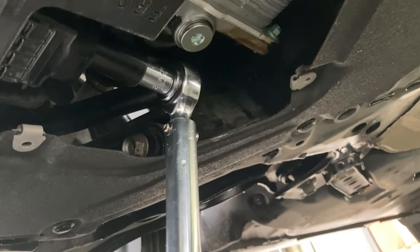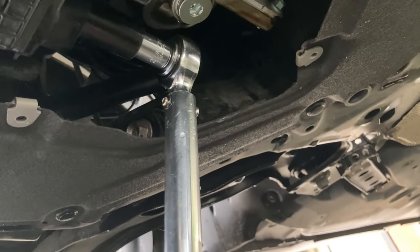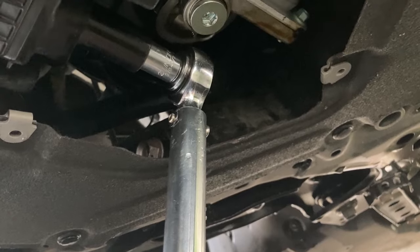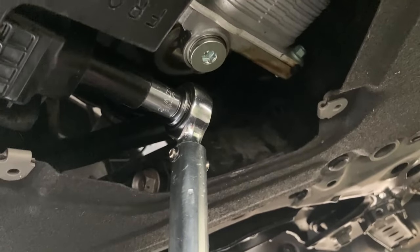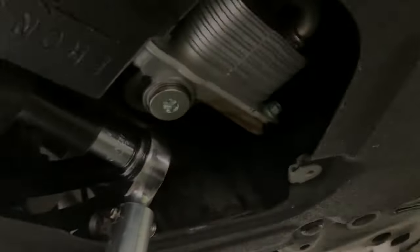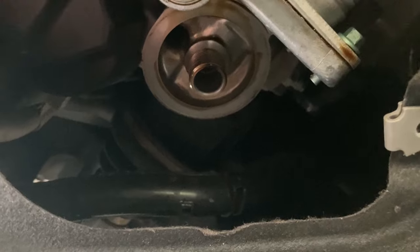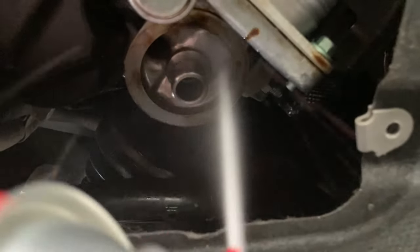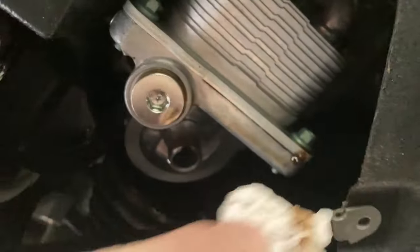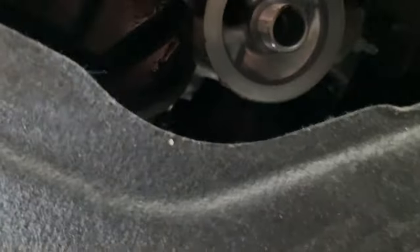That is it for the drain plug. Note that because of the limited space, you can't easily put a torque wrench on when the filter is installed — that's why I did the tightening while the filter was still removed. Now let's move on to the filter. Before installing the new filter, apply some brake cleaner on the filter housing surface as well. Make sure all the oil residue comes out, and then wipe everything off.